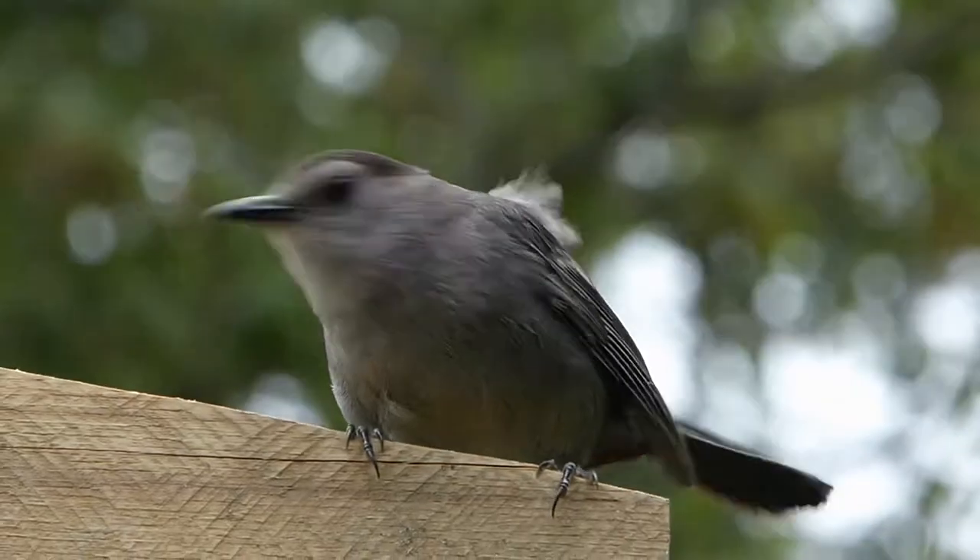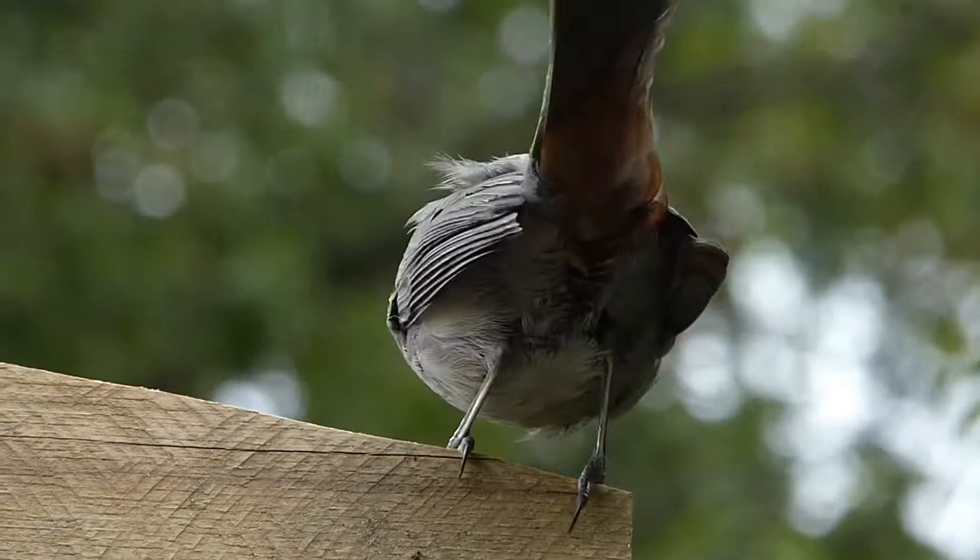Hello everybody, welcome back to the channel. In today's video, I'll be discussing with you how you can attract cat birds to your backyard.